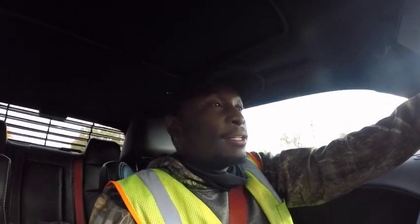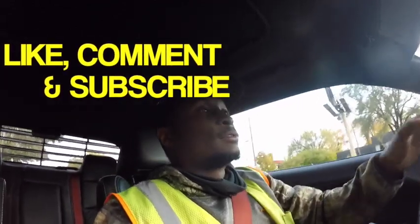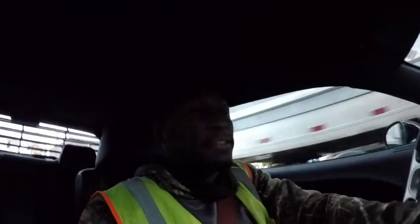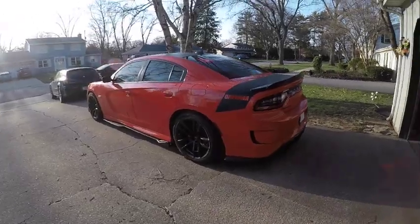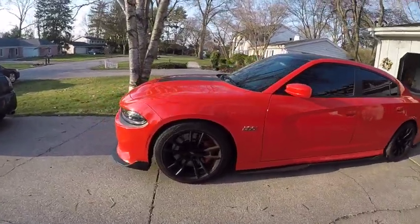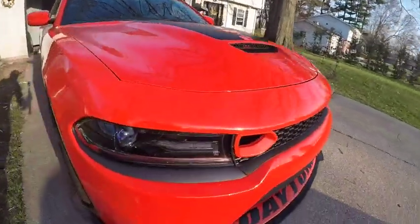I appreciate y'all joining me today. Make sure you browse and comment on all my videos, share them, tell a friend. Even if you don't like it, hit the thumbs down — I'm still gonna fool with you. But like I said, the scat pack is a wonderful vehicle. I owned one and I loved it. Great car, great on gas, fast, definitely eye candy, easy to cosmetically mod to make the car your own, and very comfortable to ride in.